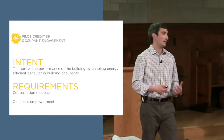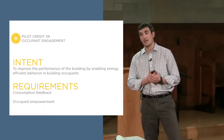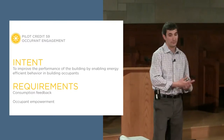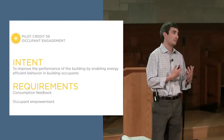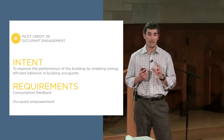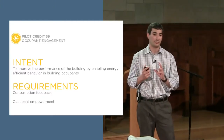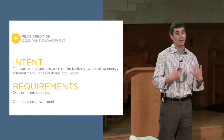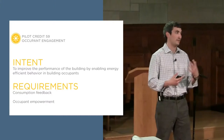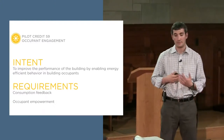The intent of the pilot credit is to improve building performance by enabling energy-efficient behavior in occupants. We've structured this credit to have two major components. The first is a consumption feedback component — we're asking project teams to gather energy use information and convey it to building occupants. This credit is structured to be available to teams with very limited budgets all the way to those with advanced building management systems. You could simply report monthly utility bill data, or if you have sub-meters, provide granular interval data — anywhere from monthly to 15-minute intervals.